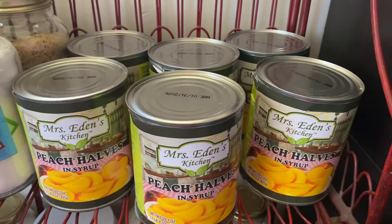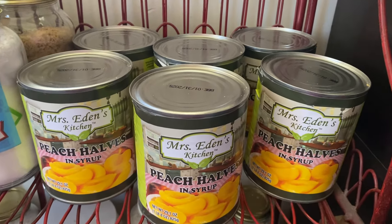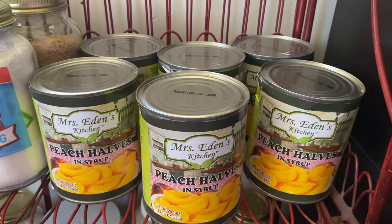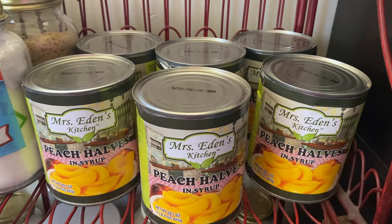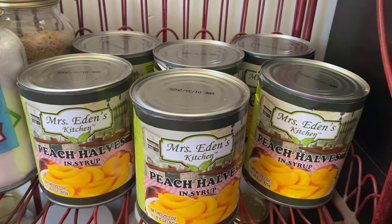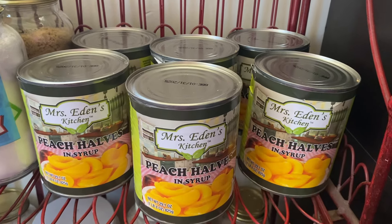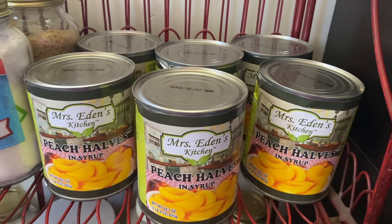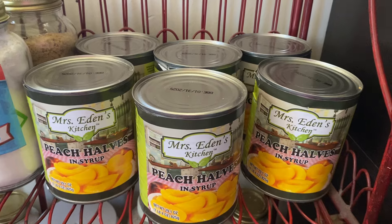Hey everybody, I have a Family Dollar haul to show you. I only got a few items. In our town we have three Dollar Trees and a Family Dollar store — we do not have a Dollar General. I always thought that the Family Dollar was the Dollar General store that people were posting on YouTube. I didn't realize they were two different stores. Now I know Family Dollar is completely different from Dollar General. So this particular store is half Dollar Tree, half Family Dollar — the left side is Dollar Tree and the right side is Family Dollar.